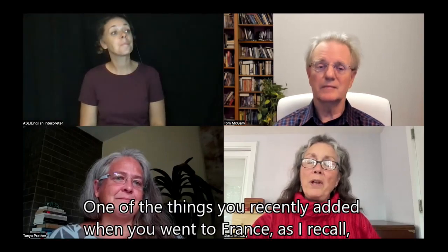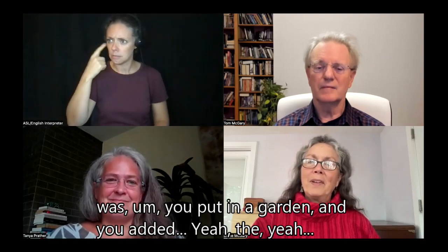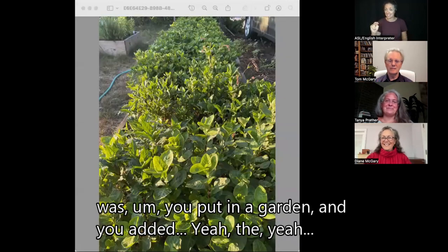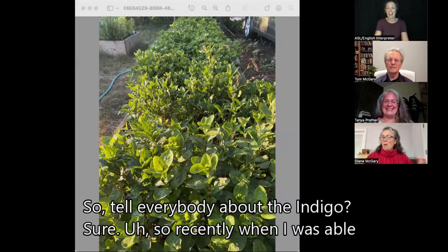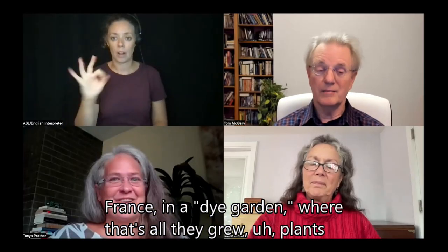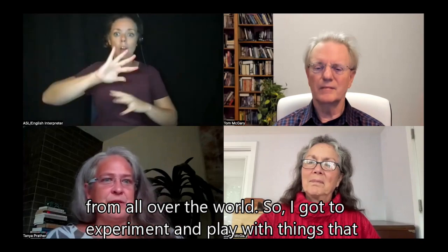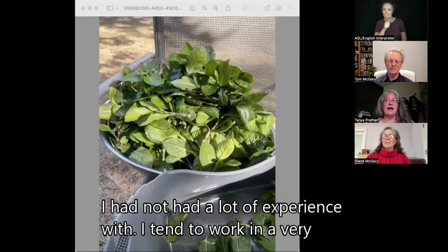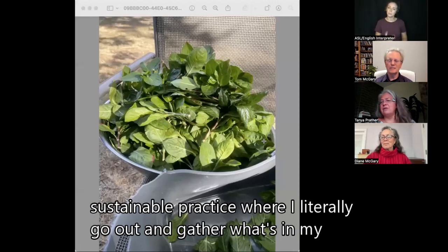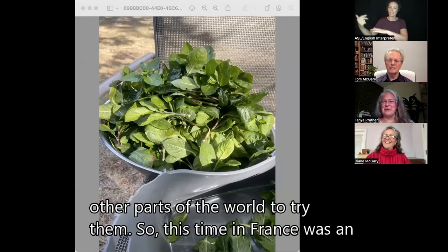One of the things you recently added — when you went to France, as I recall — was a dye garden. Tell everybody about the indigo. Sure. When I was able to travel to France a few years ago, I had the pleasure of working in a dye garden in Loris, France, where they grew plants from all over the world. I tend to work in a very sustainable practice where I literally go out and gather what's in my neighborhood. I don't ship things in from other parts of the world. So this time in France was an opportunity to work with a plant called indigo.